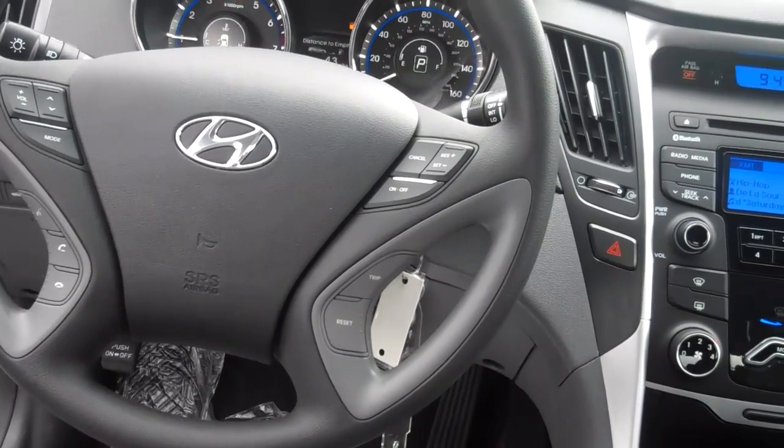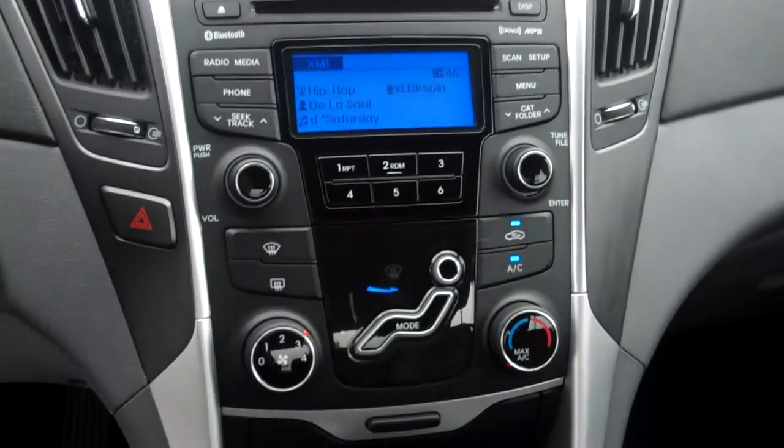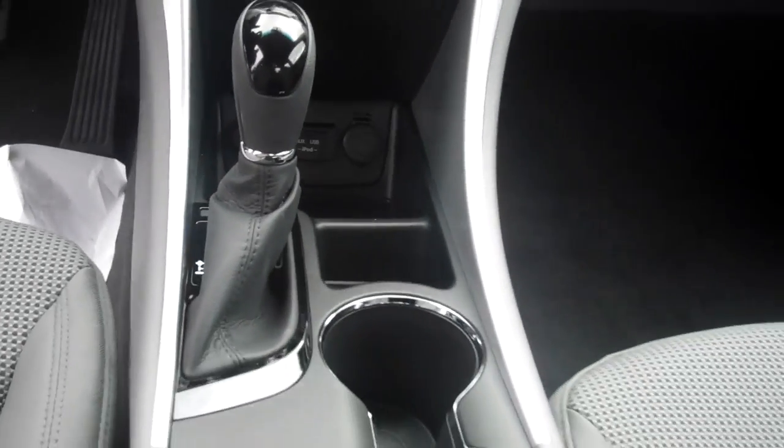Also in this vehicle, you'll notice that we have AM, FM, XM radio available along with a CD player. This vehicle also has USB, iPod, and auxiliary hookup. Those things are standard here in the Sonata.